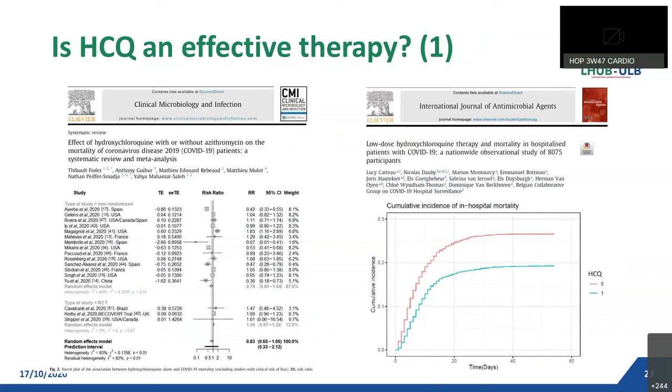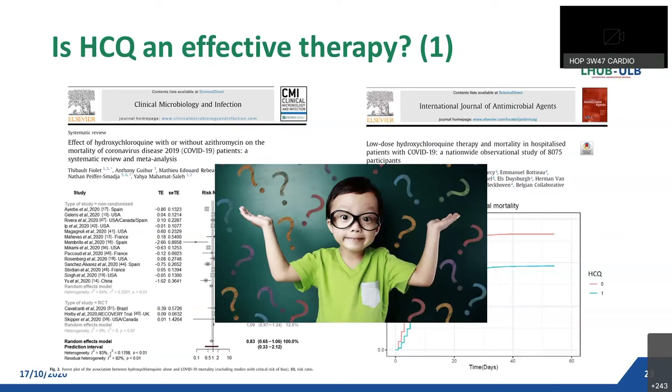Is HCQ an effective therapy or not? A large French meta-analysis performed on 38,000 patients showed that HCQ alone was not associated with reduced mortality in COVID-19 patients — an observation shared by a large majority of studies. In contrast, a Belgian study including 8,000 patients showed that HCQ alone was independently associated with a decreased risk of in-hospital mortality. This observation is quite discrepant with other studies, but in conclusion, the effectiveness of HCQ seems to remain debatable.